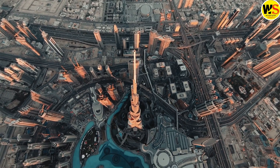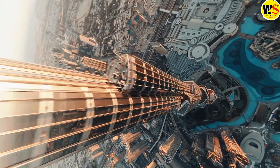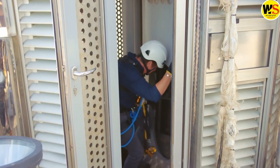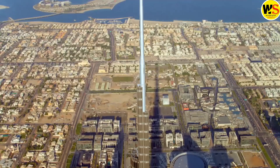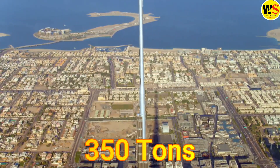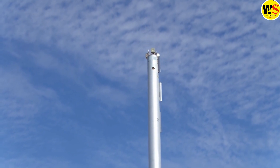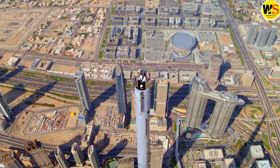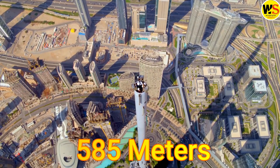The spire atop the Burj Khalifa is not dwarfed in height by a mere measure. Constructed from 4,000 tons of steel, this 244-meter high spire houses an apex that weighs a mere 350 tons. If this entire spire were removed, the height of the Burj Khalifa would diminish by 30 percent, leaving it at a mere 585 meters.